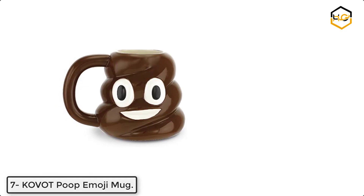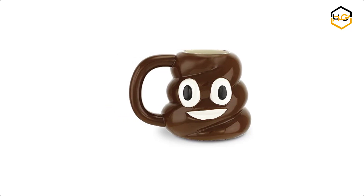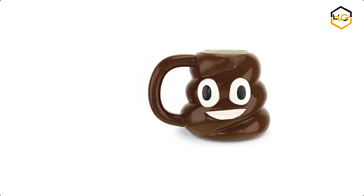Ranking at number 7 we have Kovat Poop Emoji Mug. A 24-ounce ceramic poop emoji mug, securely gift packaged to ensure safe delivery and a smile by the receiver.